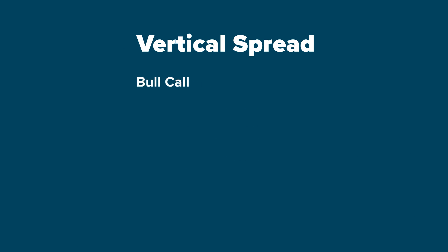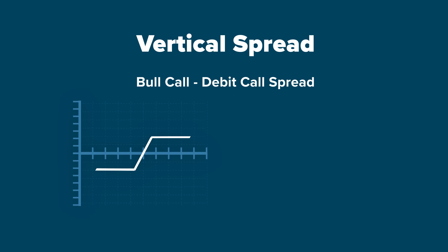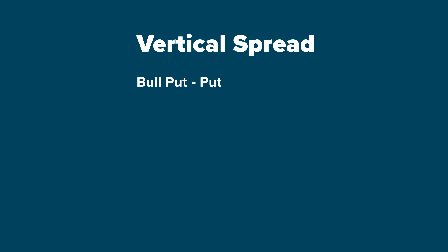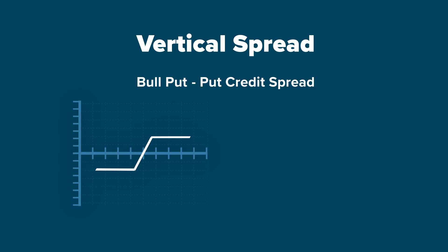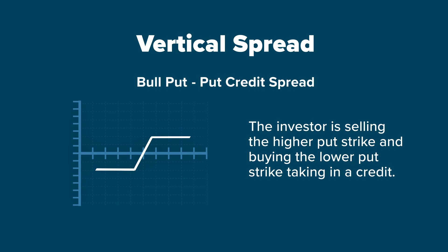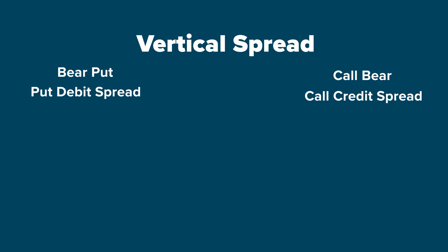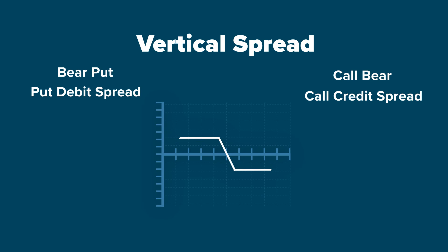A bull call spread is also a debit call spread where the investor buys the lower call strike and sells the higher strike, benefiting from an upside move. A bull put spread or put credit spread payout chart looks like the bull call spread, except that the investor is selling the higher put strike and buying the lower put strike, taking in a credit. A bear put spread, also known as a put debit spread, and a call bear spread or call credit spread payout chart look alike.